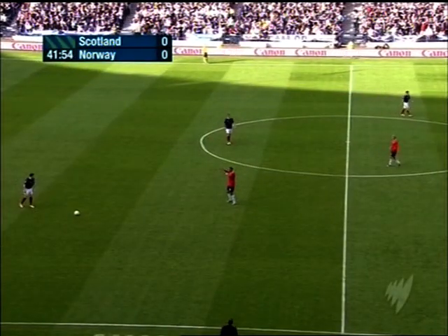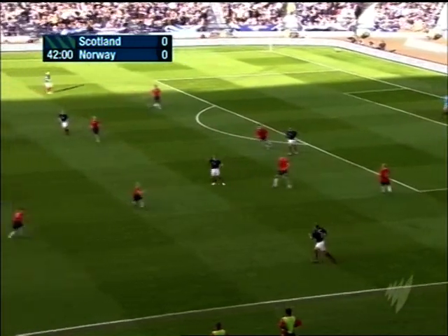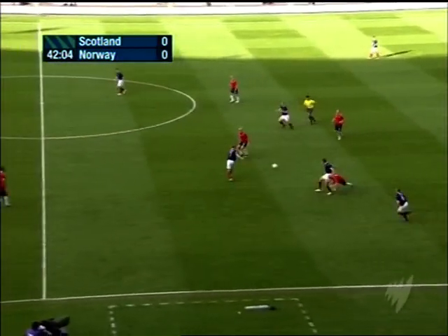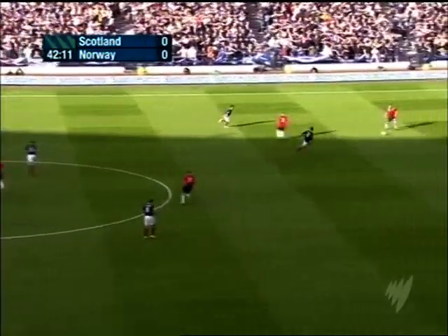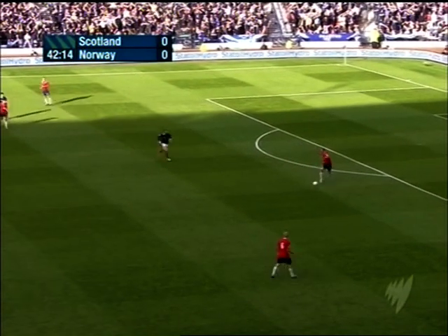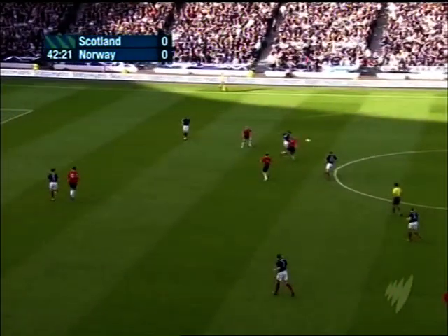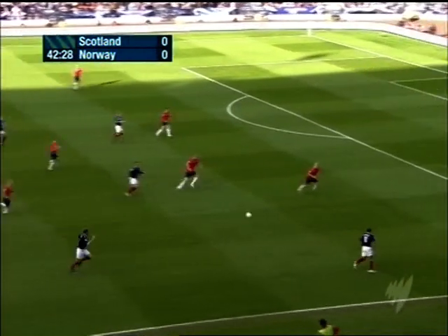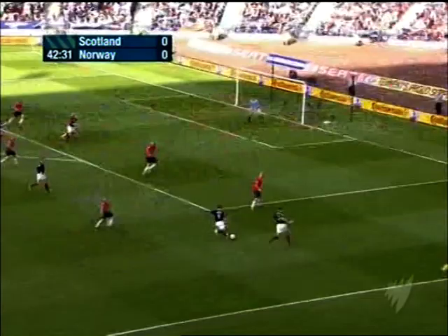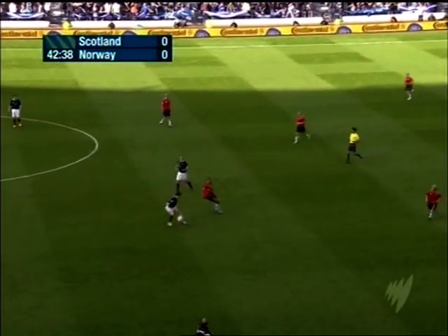Half time approaching. 0-0. Norway have had the better openings. Caldwell's free kick. George Burley might be tempted to go with two up — as the home team, Scotland need a win. Just McFadden there at the moment. Having said that, he's now found Morrison and this could be encouraging. He's heading back inside his own box.